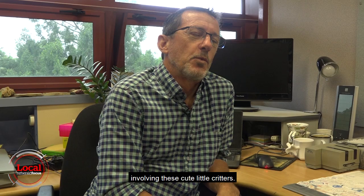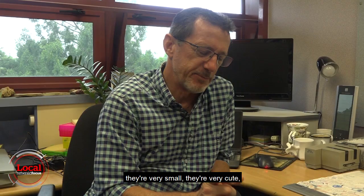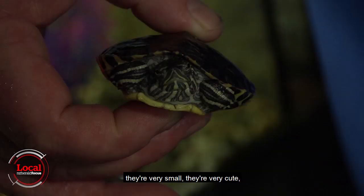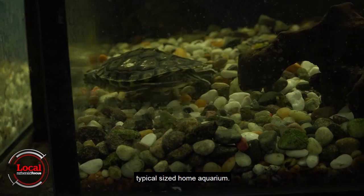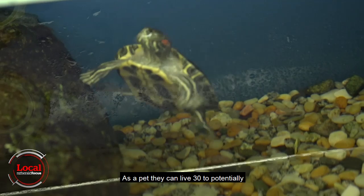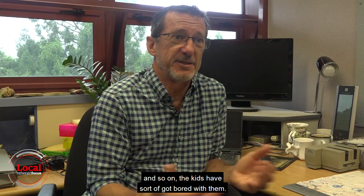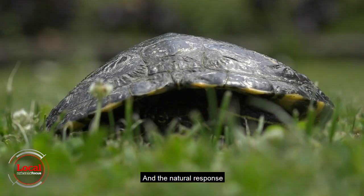One of the problems with turtles is that when people buy them in a pet shop, they're very small, they're very cute, they're very easily kept in a sort of typical size home aquarium. The problem with a turtle is it's a long term investment as a pet. They can live 30 to potentially a maximum of 50 years. When they get large, they're no longer pretty and cute, and the kids have sort of got bored with them.